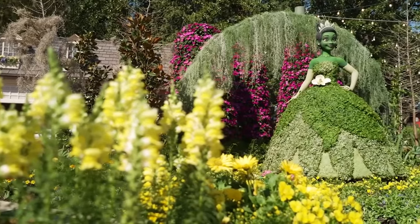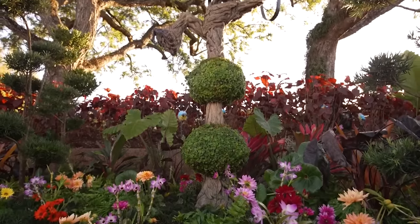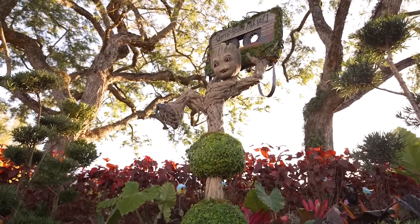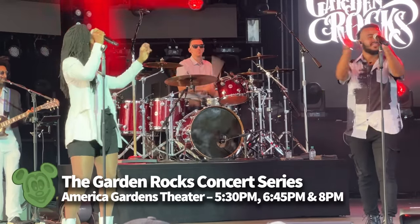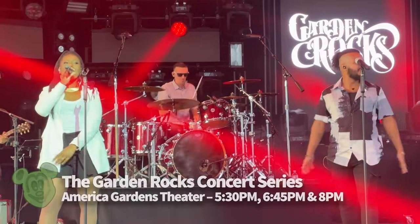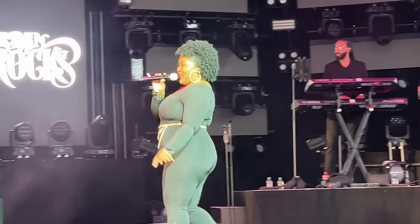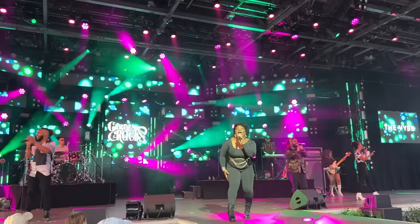This festival is all about plants. Epcot is full of spectacular character topiaries and gorgeous gardens, so many flowers — please bring your allergy medicine. The Garden Rocks Concert Series performances are free with Epcot admission and take place at the America Gardens Theater. Showtimes are 5:30, 6:45, and 8 p.m. Internationally known artists perform Friday through Monday, and local bands take the stage Tuesday through Thursday.